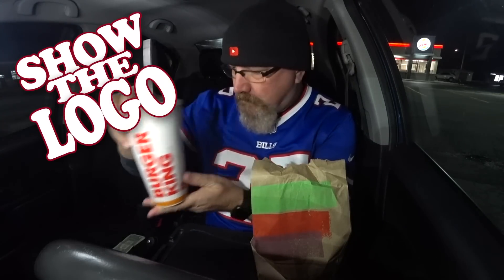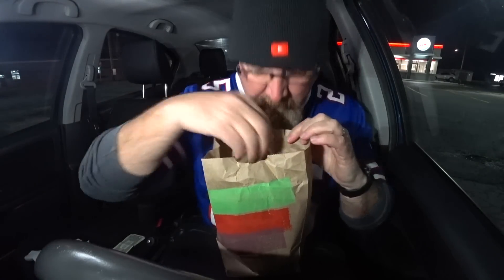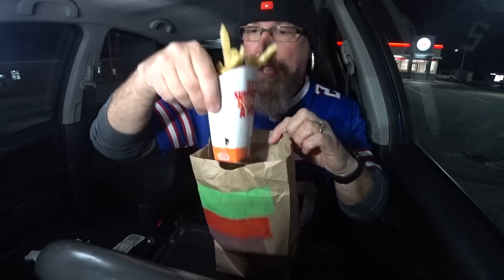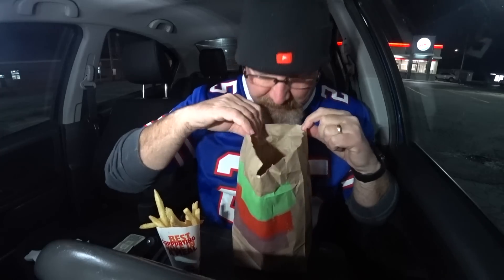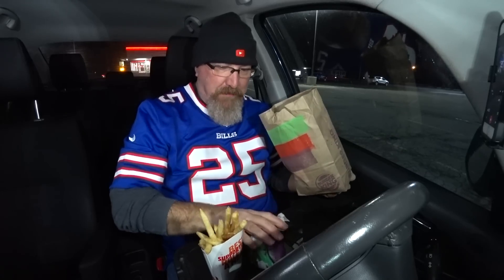Gotta always show the logo, people. If you remember two years ago, the Black Bun Burger had some kind of interesting effects on people's digestive systems. So we'll see what this does to people in the morning.